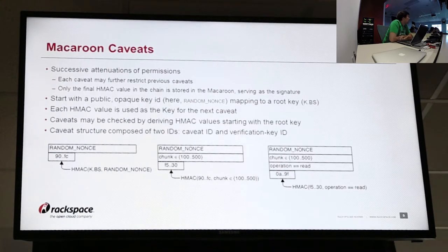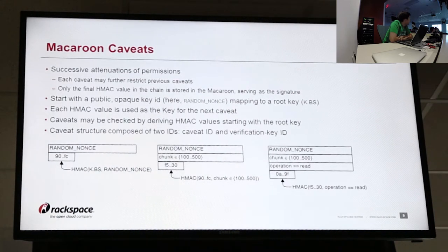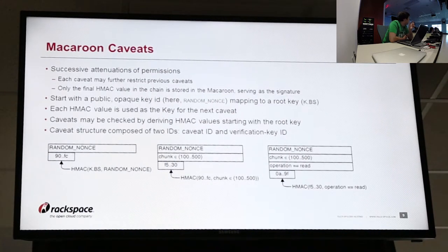So let's talk about how we use that in terms of caveats. In the macaroon itself, it will have a list of caveats that can be defined. It's basically a successive attenuation of the permissions — a macaroon may start with a very broad set of permissions, but the primary or secondary servers may then tune that down, coming up with a new caveat and then signing it using the previous signature. So that way it's chained all the way down, and it's very difficult to actually modify that without having prior knowledge of the root key.